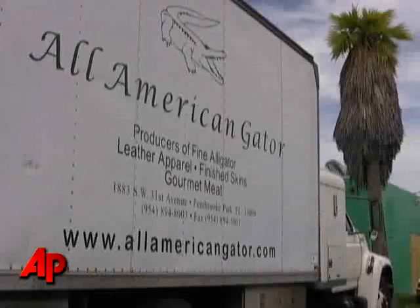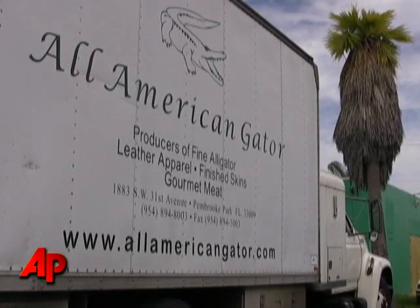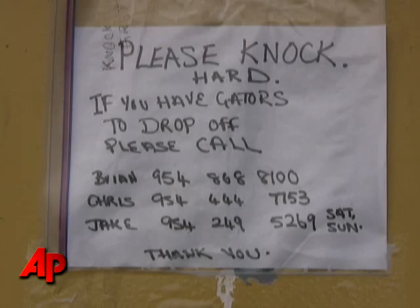Welcome to All American Gator Products. We're in Hallandale Beach, Florida, and we've been processing alligators for 21 years. This is where we do our processing.